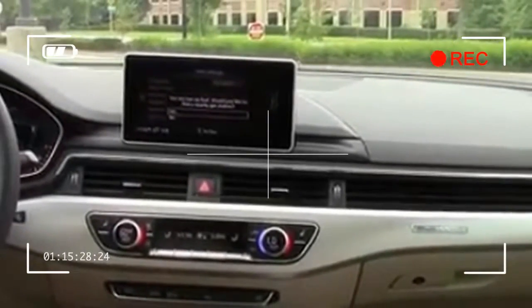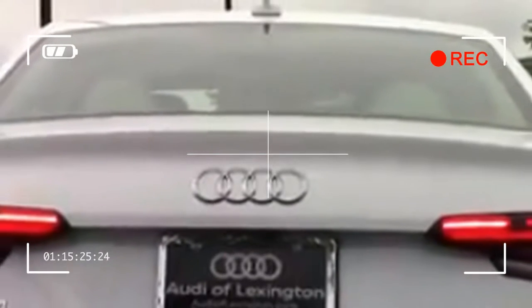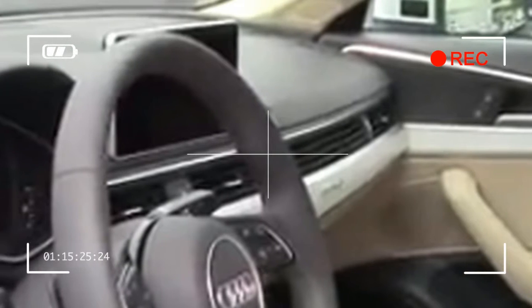The Audi A3 can be had in both sedan and cabriolet body styles, offering the same Audi luxury in a compact size with unique appeal. The Audi A3 is offered in both front and all-wheel drive configurations. Power is provided by either a 186-horsepower 2.0-liter turbocharged four-cylinder engine or a 220-horsepower 2.0-liter turbocharged four-cylinder. Available transmissions include a 6-speed S-Tronic dual-clutch automatic transmission or a 7-speed S-Tronic.